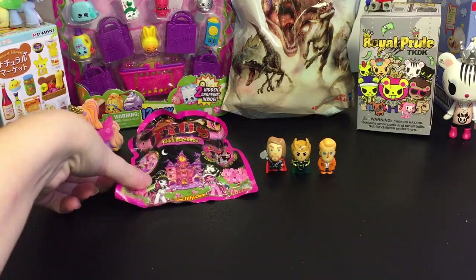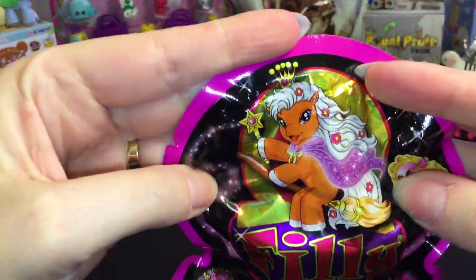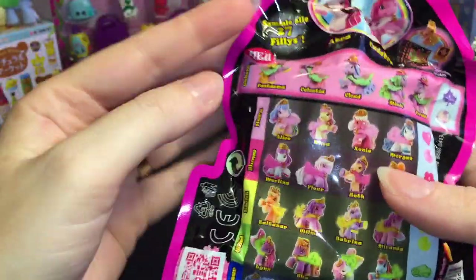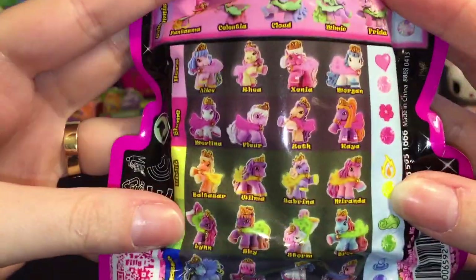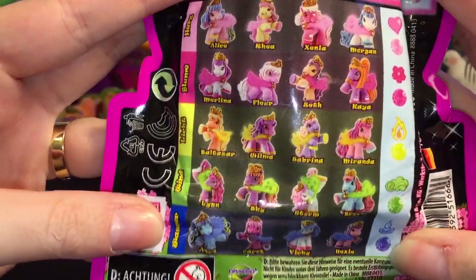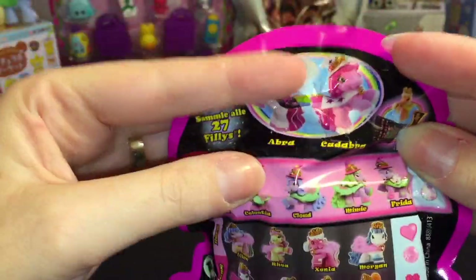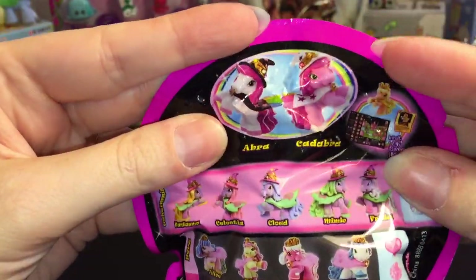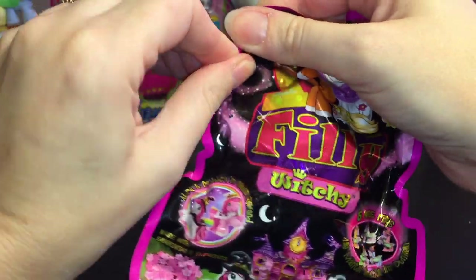Next up, let's go ahead and do the Philly Witchy series. These are so cute — just look at the artwork, so magical. It looks like there are 27 in this series. They also have the special rare ones, which are Abra and Cadabra. How cool are they?